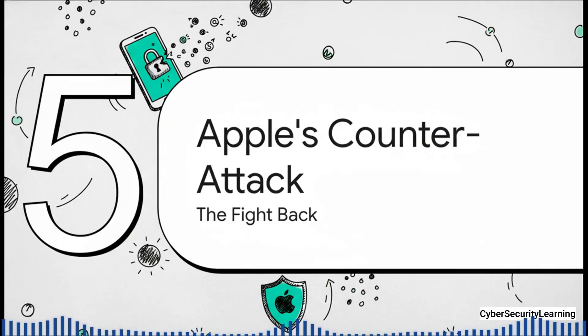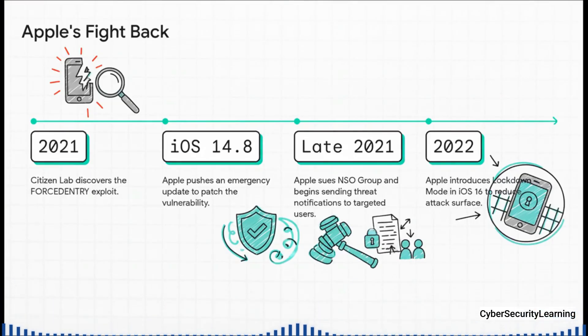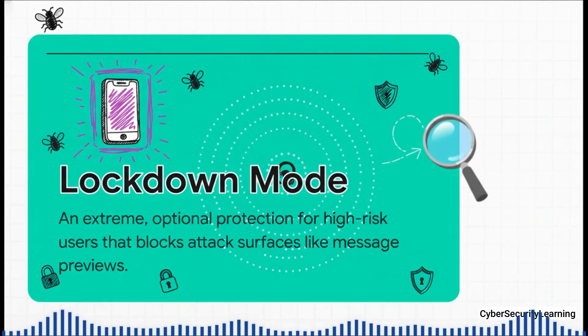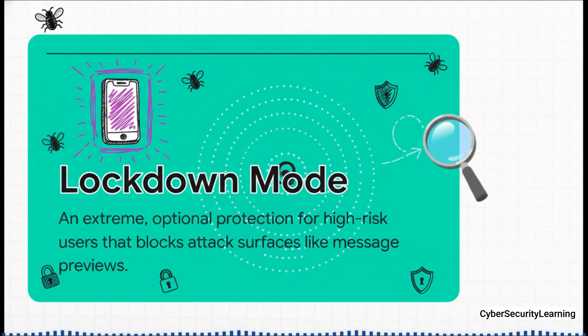The discovery of a weapon this powerful being aimed directly at its own products forced Apple to make a swift, decisive response. As soon as Citizen Lab figured out how the Forced Entry exploit worked, Apple rushed out an emergency software patch. But they didn't stop at patching — they sued the NSO Group, started sending direct threat notifications to users they believed were being targeted, and made a fundamental change to their security philosophy: the introduction of Lockdown Mode. This is essentially an optional emergency kill switch for the features that zero-click attacks love to target, like automatic link previews in iMessage and certain complex web technologies. It makes your phone a bit less convenient, but exponentially harder to hack.